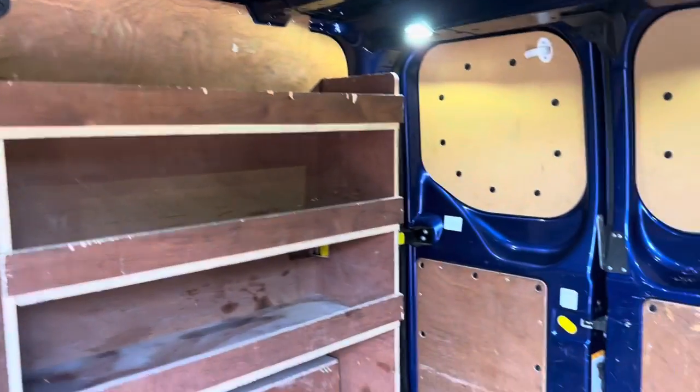Slide opening rear door of course, you've got shelving. Plenty of floor space.